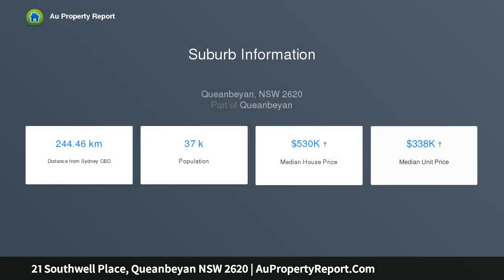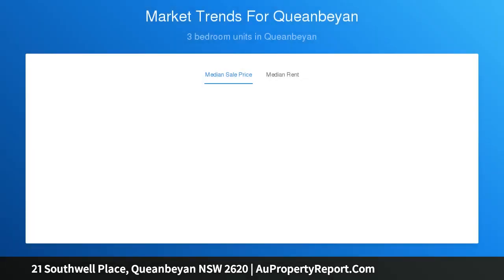Immaculate, inviting and one for the family. This beautifully maintained home is situated on approximately 703 SQM in a quiet street and is all about easy living and superior comfort. A focus on comfort and practicality sees the single-level floor plan cleverly zoned to separate the sleeping quarters from the living areas.